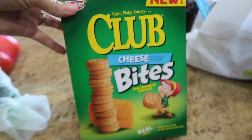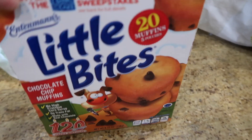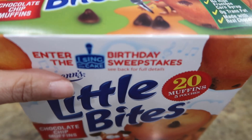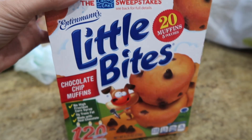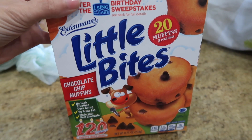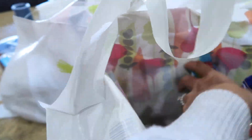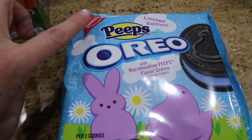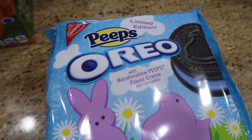At Target I got some more snacks for the kids' lunches — picked up these Keebler Club cheese bites and some little bites chocolate chip muffins. I wanted the blueberry ones but they were expiring in like two or three days, so I got the chocolate chip ones which are good for the next month. My daughter saw these Oreo Peeps and was like, 'Please, Mom!'